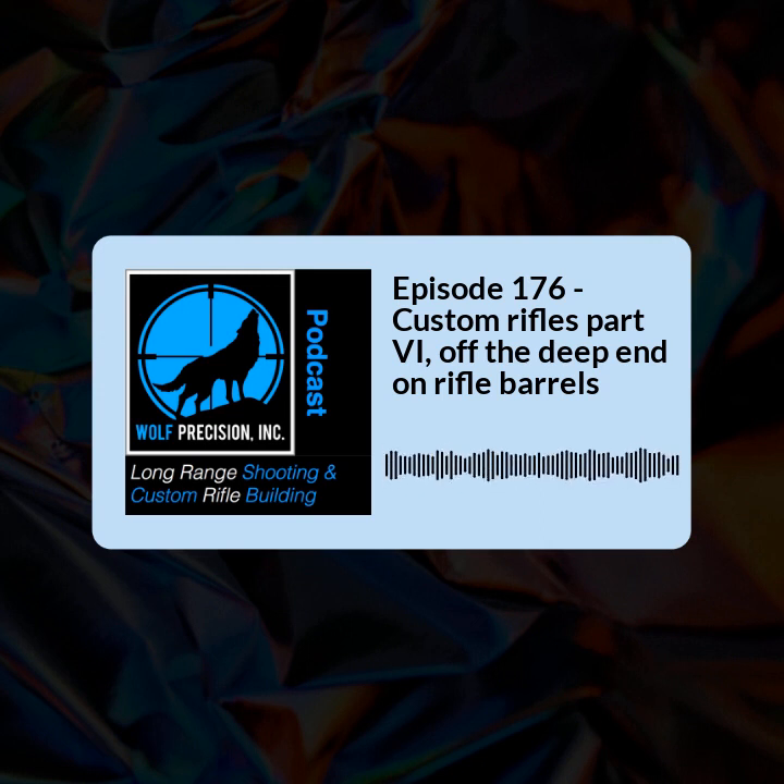Before we continue on, I do want to thank our last sponsor, Krieger Barrels — the maker of fine cut rifle barrels. They are a family-owned and operated business from the great state of Wisconsin, and they have been making cut rifle barrels for two generations. They are some of the best world-class barrels you can buy. They have a new program called Krieger Direct where you can have your barrel in as little as two to three business days. If you want the best and you need it now, stop over to KriegerBarrels.com.